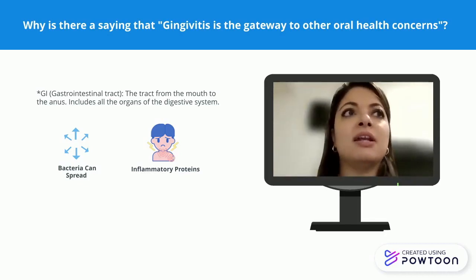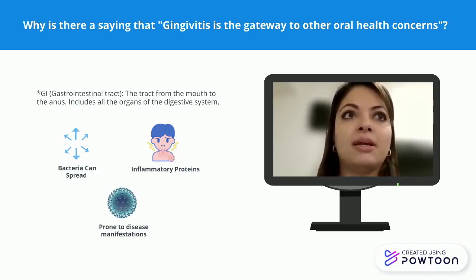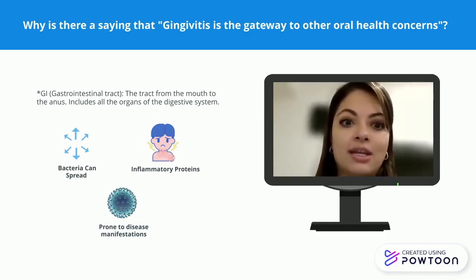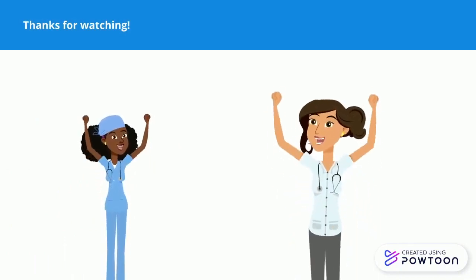Inflammatory proteins from your mouth don't just stay there — they start to affect other parts of your body. A lot of diseases have their first manifestations in the oral cavity. For example, COVID had some oral manifestations, and people with diabetes show changes in the microvasculature in the mouth. Patients who are immunocompromised often show ulcerations or lesions in the mouth that depict systemic conditions. There's a lot you can tell by looking at a mouth. Thank you to Dr. Ruhi Jaffer for answering our questions. We hope you have a better understanding of gingivitis.